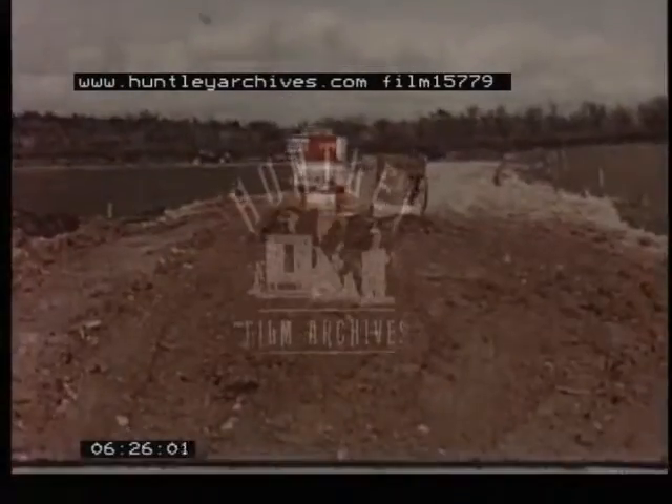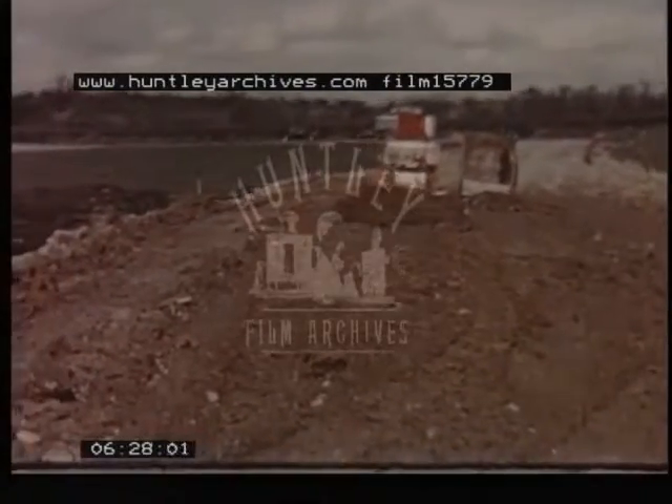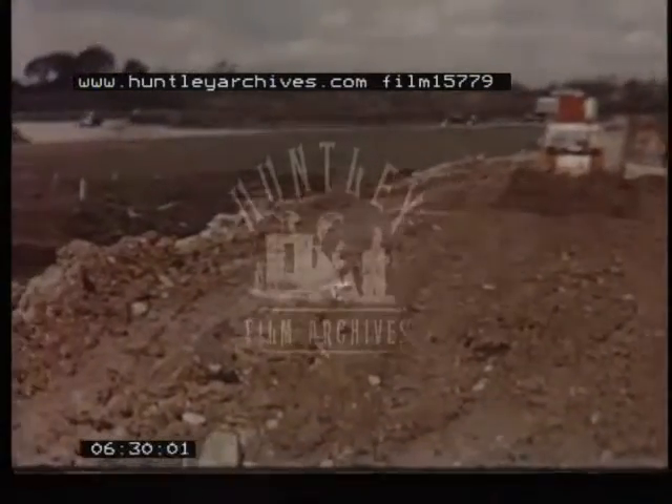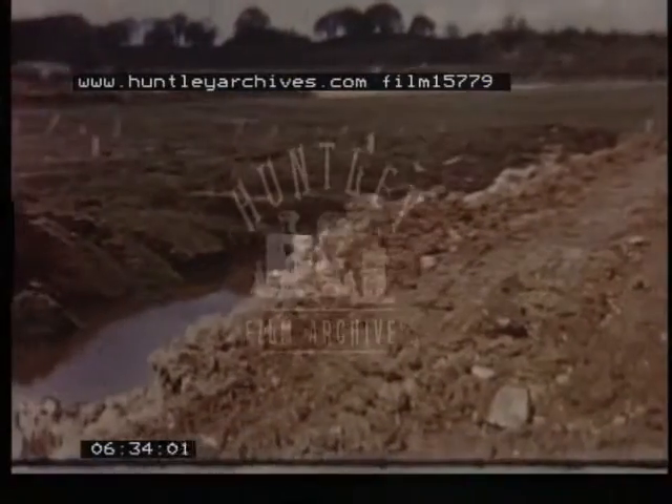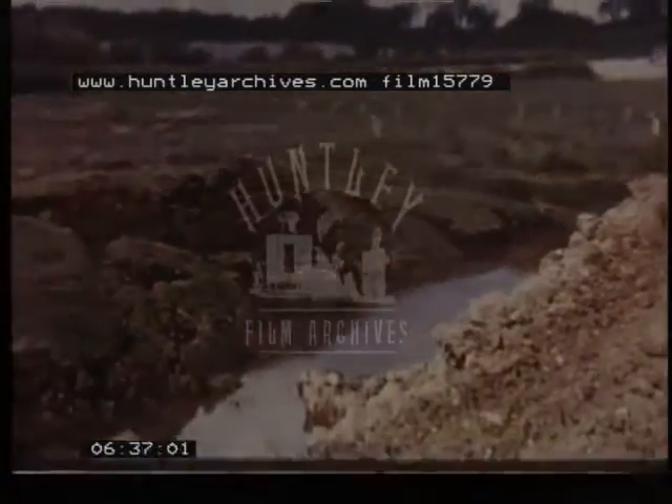At this part of the site, the peat was sufficiently soft for the forward movement of the embankment to be continued without building a high tip head. Notice that as the embankment advances, the displaced peat has worked to the sides.